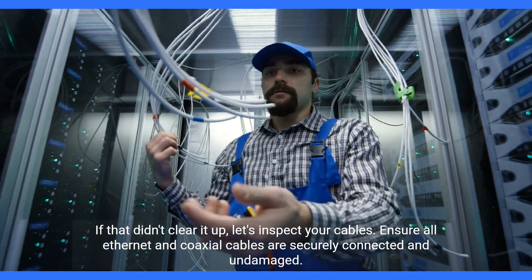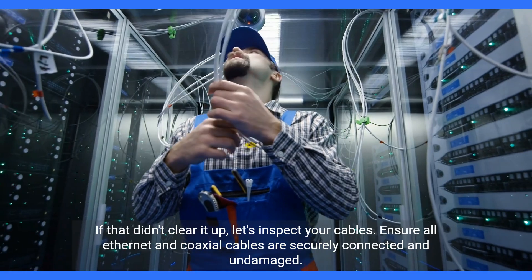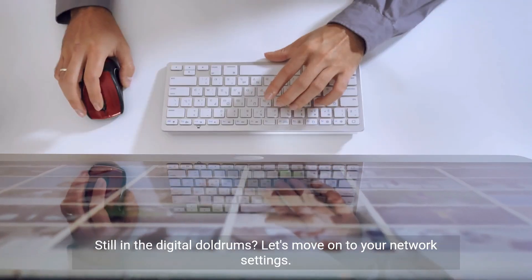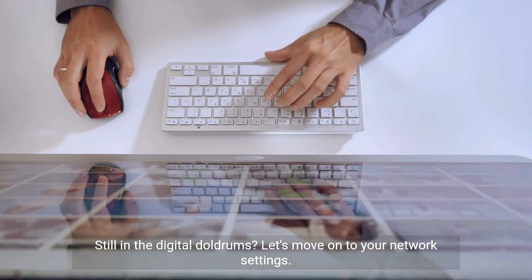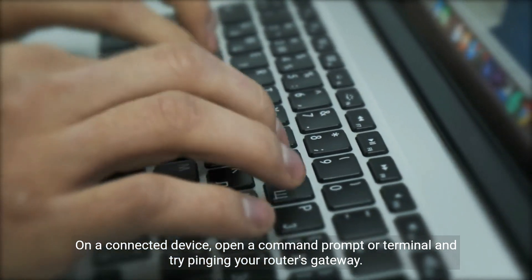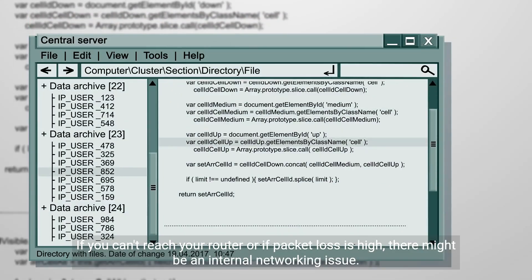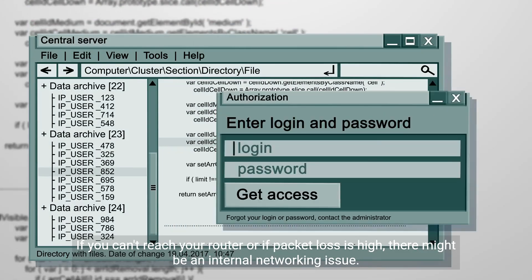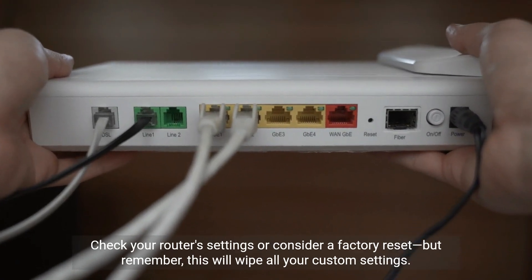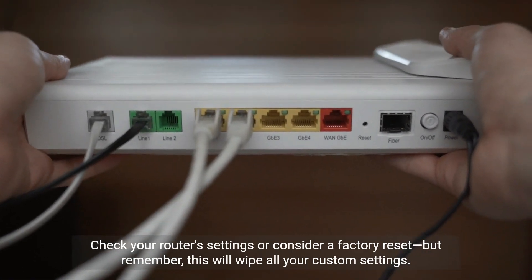If that didn't clear it up, let's inspect your cables. Ensure all Ethernet and coaxial cables are securely connected and undamaged. Still in the digital doldrums? Let's move on to your network settings. On a connected device, open a command prompt or terminal and try pinging your router's gateway. If you can't reach your router or if packet loss is high, there might be an internal networking issue. Check your router's settings or consider a factory reset — but remember, this will wipe all your custom settings.